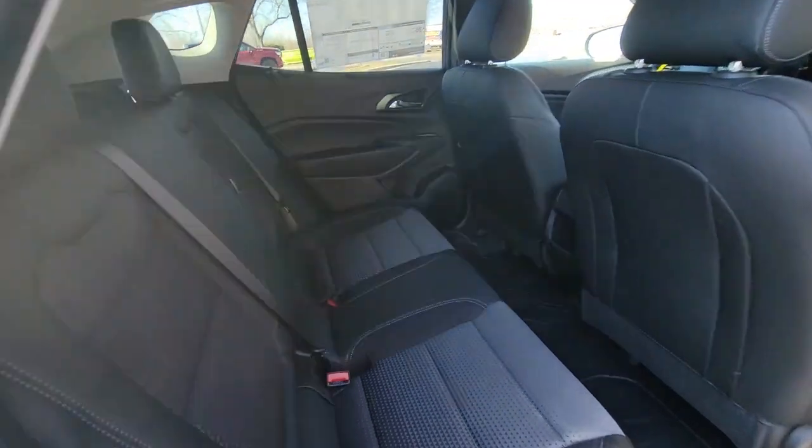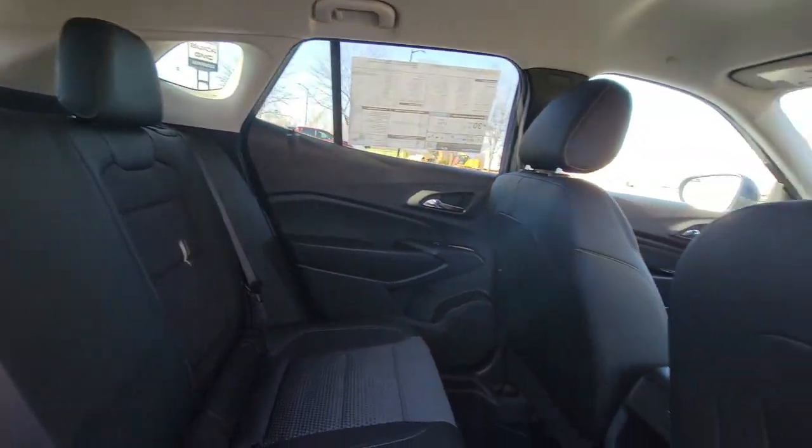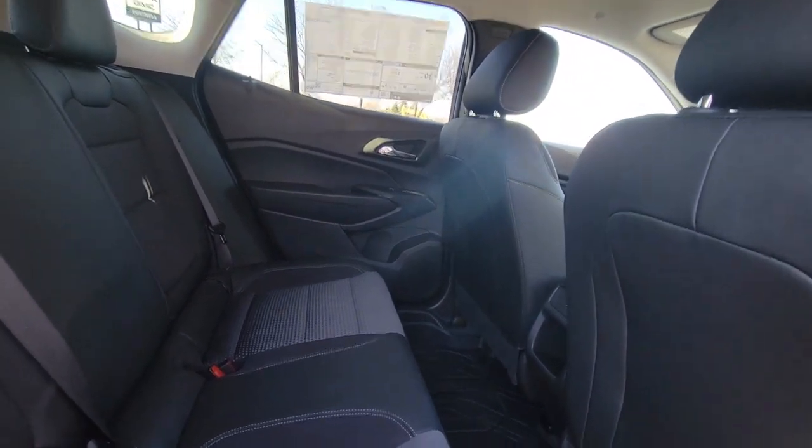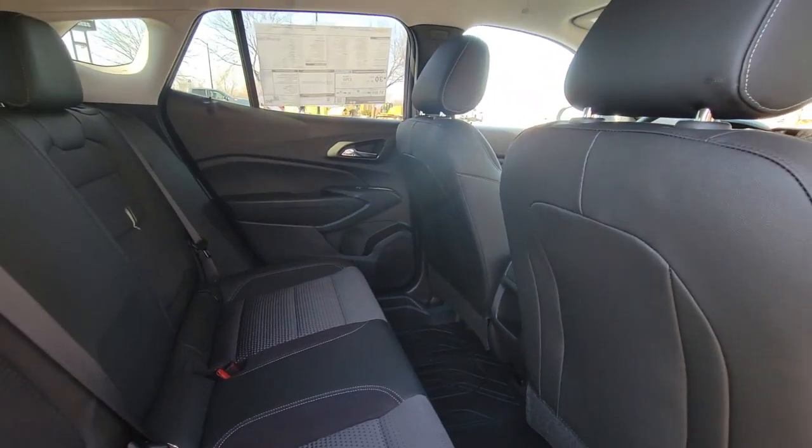Coming around to the back seat, you can see in here just a ton of room. It's really nice. The seats are cloth, but they also have a leatherette trim to them, so it feels really nice — it feels a lot more luxurious.